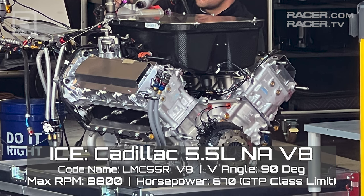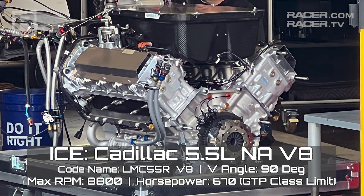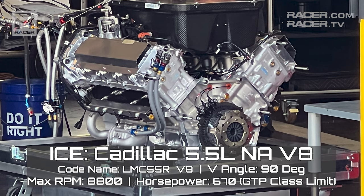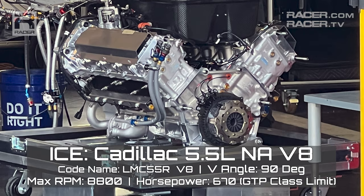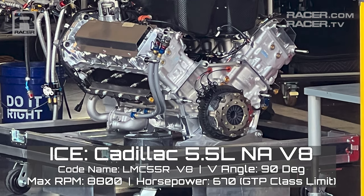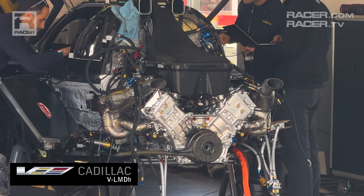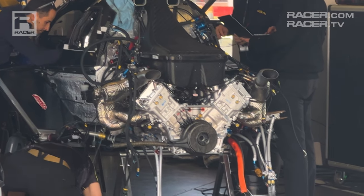After touring Acura's tiny 2.4 liter twin turbo V6 IndyCar motor repurposed for GTP, and BMW with its 4 liter V8 DTM engine turbocharged for IMSA, Cadillac brings us the sole naturally aspirated power plant in GTP. Codename the LMC55R V8, it's also the only purpose-built GTP engine in the series.